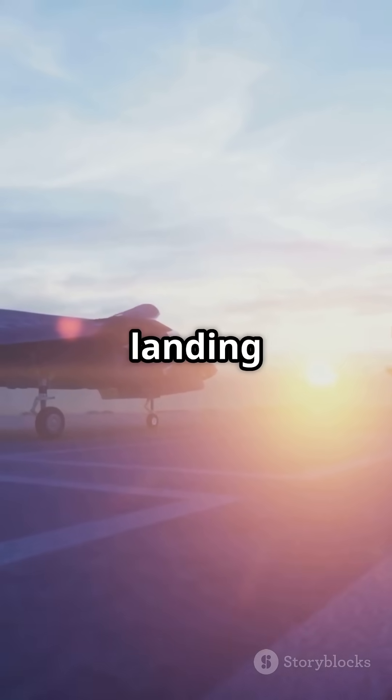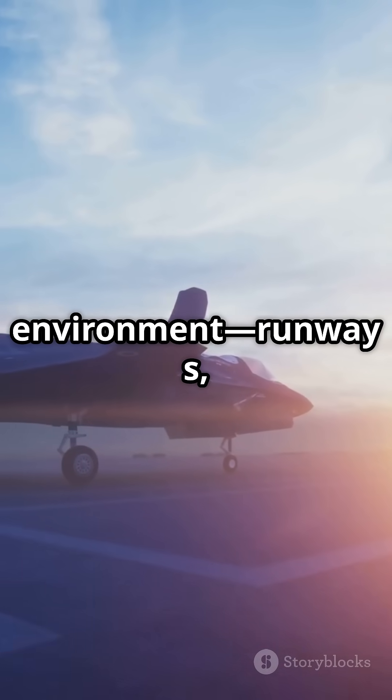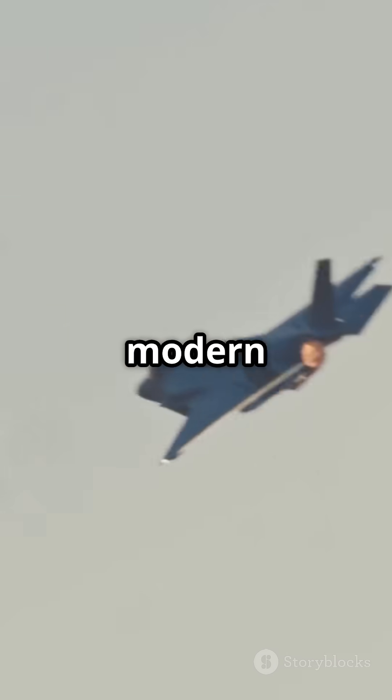With short takeoff and vertical landing capabilities, the F-35 can operate from almost any environment — runways, carriers, or remote bases. The F-35 Lightning II sets the standard for modern fighter jets.